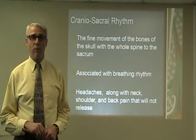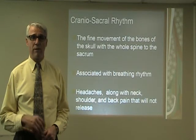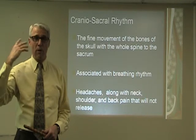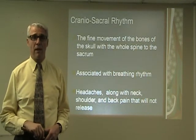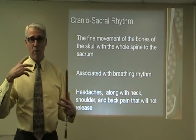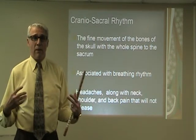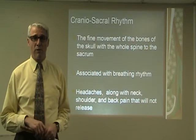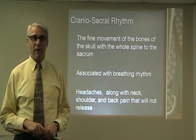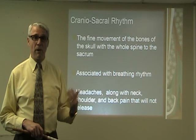Craniosacral rhythm is another important way to remove nerve interference. That's the fine movement of the skull as you're breathing. If it's not moving, it irritates the meninges, which affects the whole spinal cord and nervous system, causing those muscles to tighten up. You can also often have ribs going out of place that are very tight and very painful.